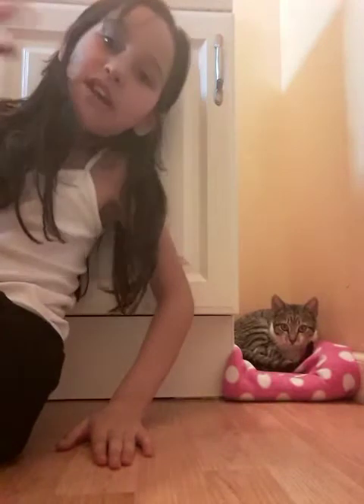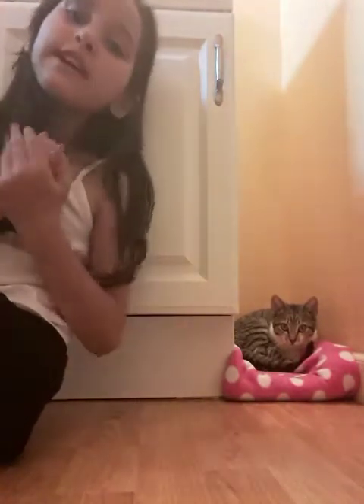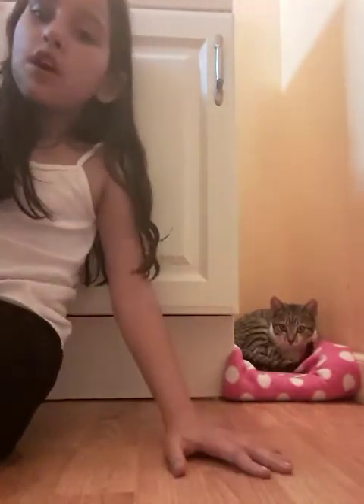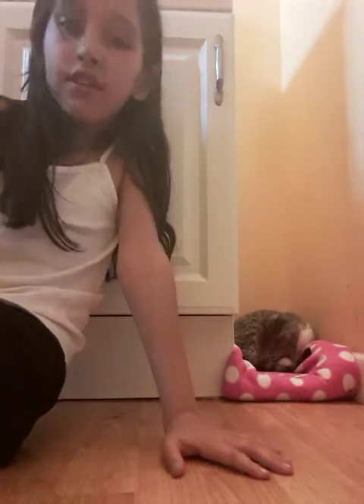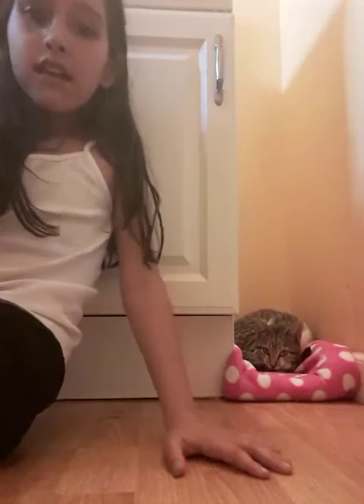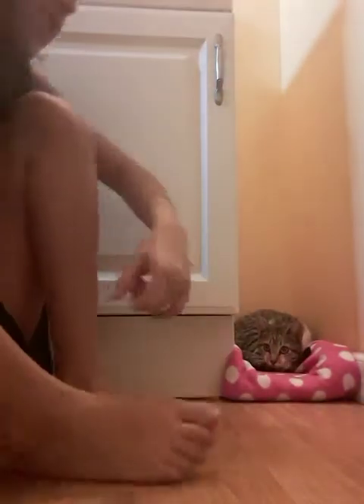Don't forget, guys, we are also going to do a 3 a.m. challenge next video. And the cat has water, food of course, a litter box — look at that — and we made it a bed. So cute, huh?